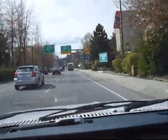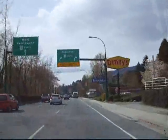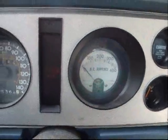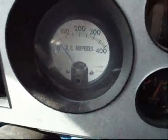We're going from North Vancouver back to Vancouver, taking the bridge shortly. Here we are just entering West Vancouver, and there's our ammeter. There's the bridge to Vancouver.